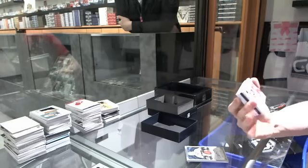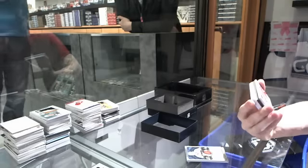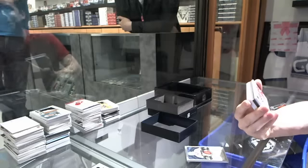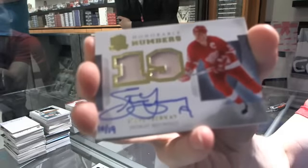We've got an honorable numbers dual patch and autograph, number 10 of 19 for the Detroit Red Wings — Steve Yzerman.